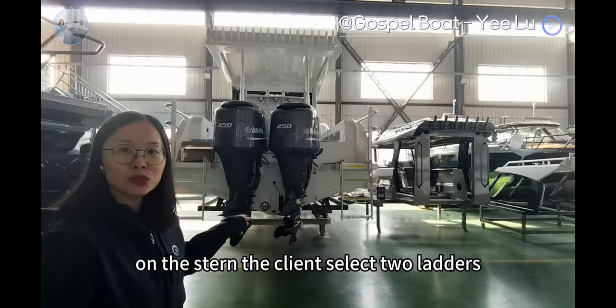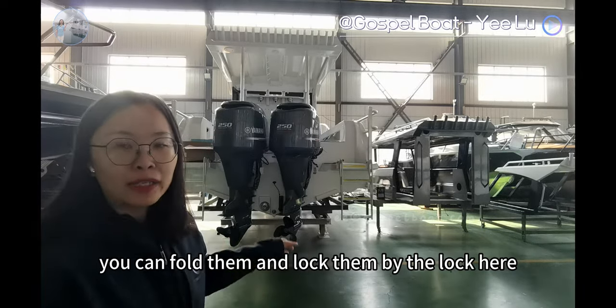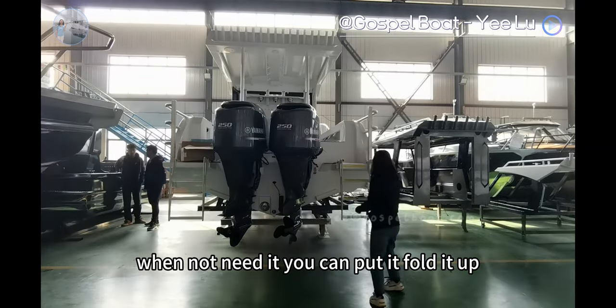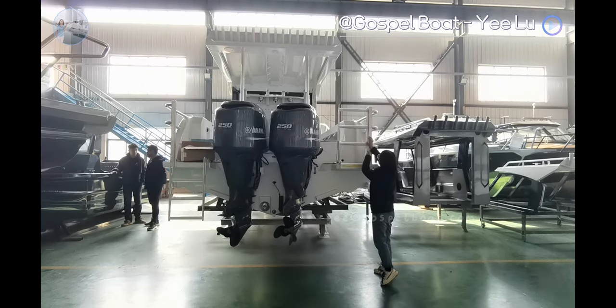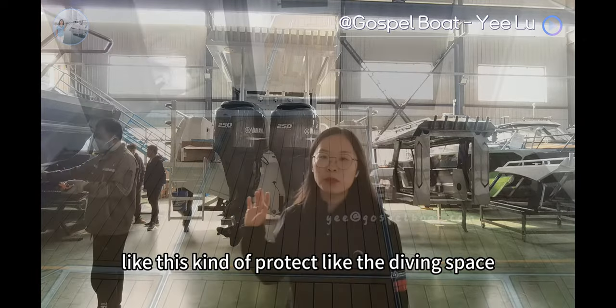The client selected two ladders. You can fold them and lock them by the lock here. When not needed, you can fold it down, like this. It kind of protects, like the diving space.